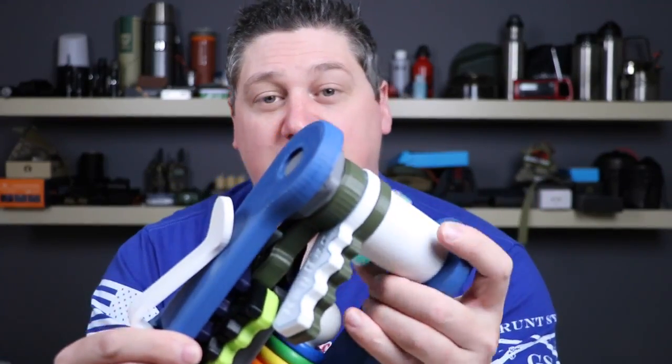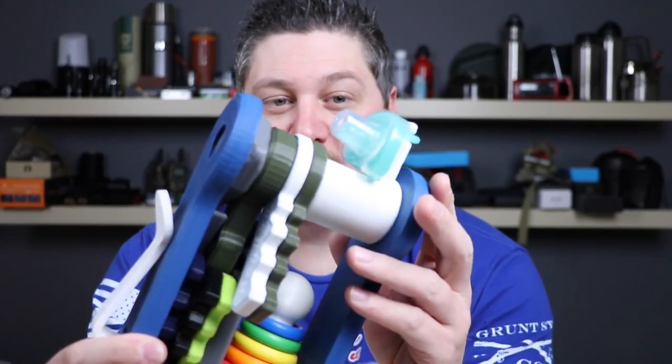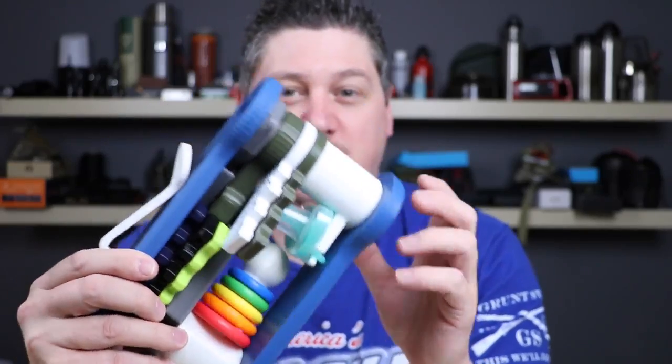Never lose your baby's pacifier again with the Stoa Baby Pacifier Mount. The Stoa Baby Pacifier Mount is designed to keep your baby's favorite pacifier clean and sterile and right in one place where you'll never lose it again.